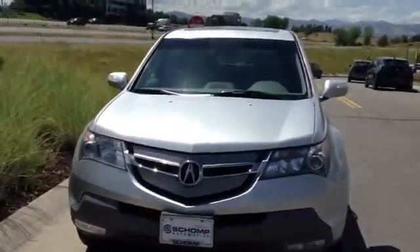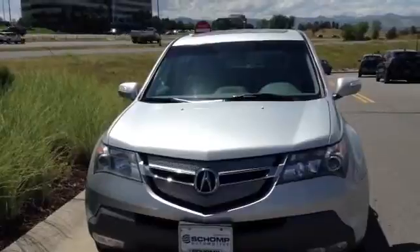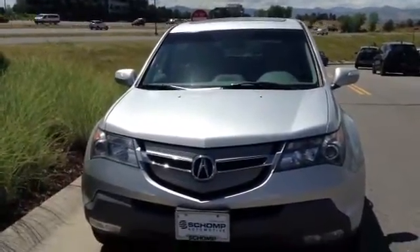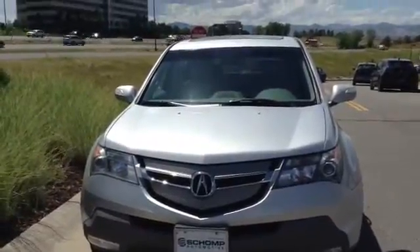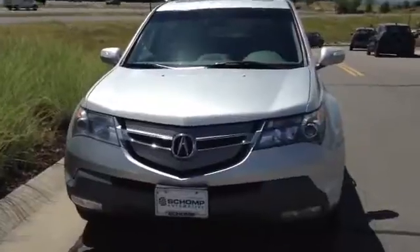I will be here until 9pm tonight, back again 8am to 6pm on Friday and Saturday. So please give me a call — we like to work by appointment since we are the number one dealer here in Colorado. 760-828-6422 is my cell phone number, love to chat with you soon, and I'll dive right into it.